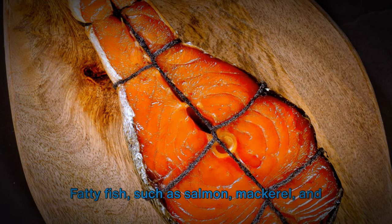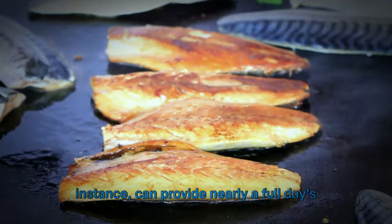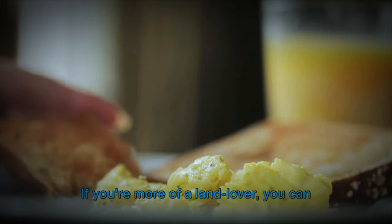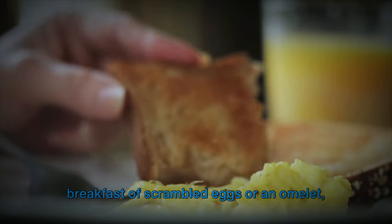Fatty fish such as salmon, mackerel, and tuna are some of the best sources. A single serving of cooked salmon, for instance, can provide nearly a full day's recommended intake of vitamin D. But fish isn't the only dietary source — if you're more of a land lover, you can find vitamin D in egg yolks, making a hearty breakfast of scrambled eggs or an omelet a kidney-friendly choice.